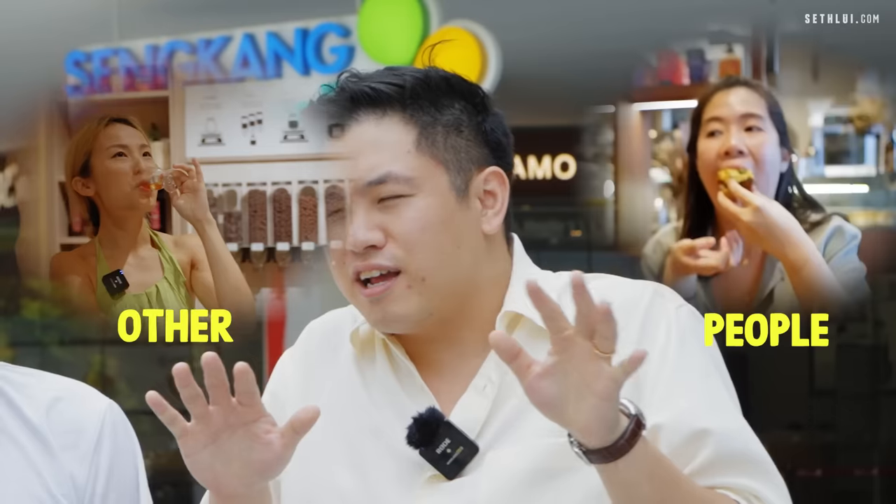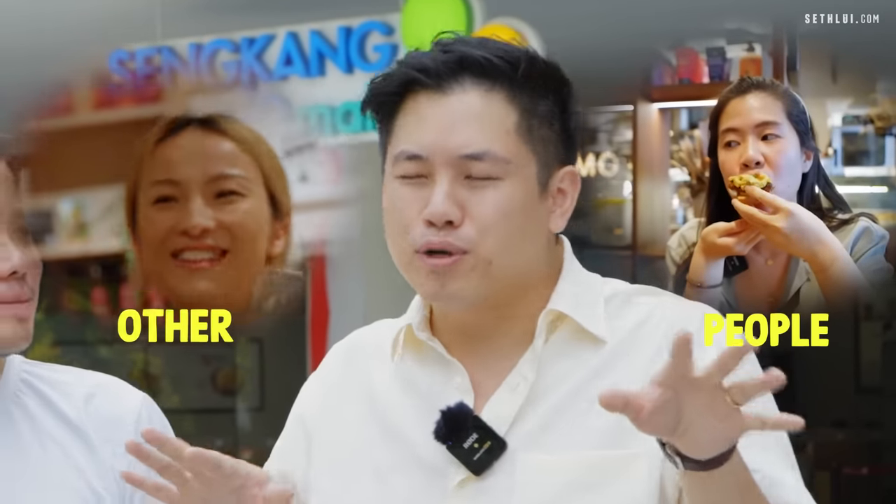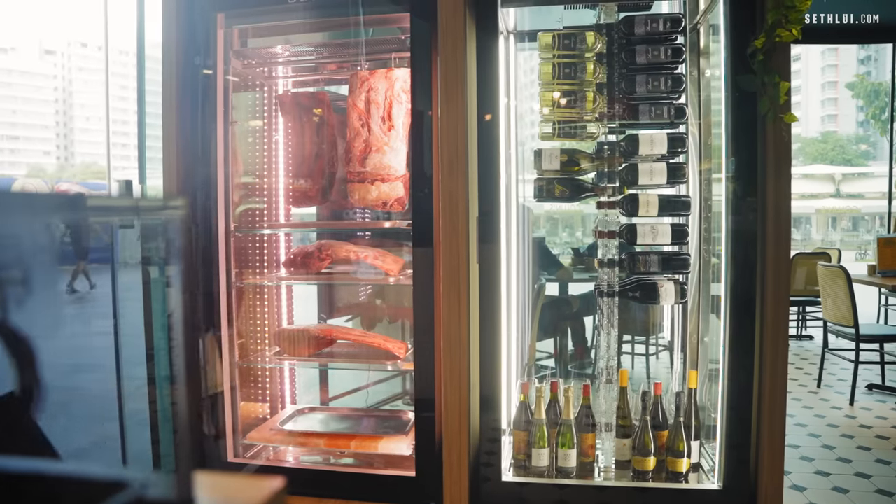It's not that I'm against hawker food, it's just I see other people going to bougie places and I thought it would be nice to try something different. So let's go to our first spot, Collins at the Sengkang Grand Mall. They actually have a dry chiller, which is one up from the competitor that we cannot see on camera. Let's check it out.